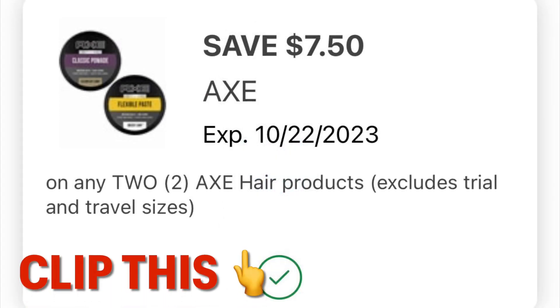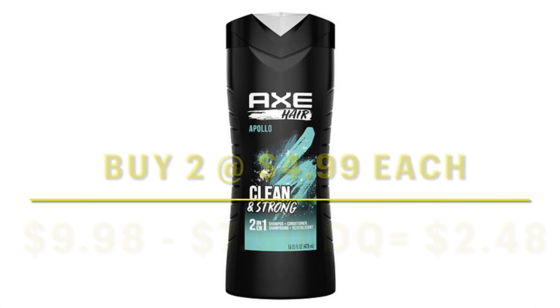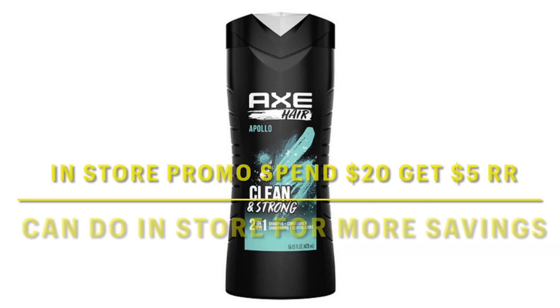We've also got this $7.50 off two Axe coupon for the hair products. Go ahead and clip this one — grab two of these at $4.99 each, and you're going to end up paying $2.48 out of pocket after your digital coupons. Overall, doing the Axe deal in the store is probably better because you don't have to spend nearly as much out of pocket with those $7.50 coupons.